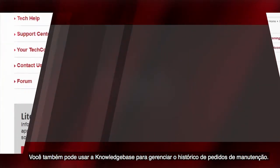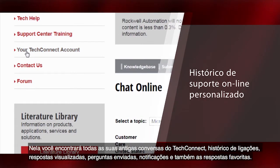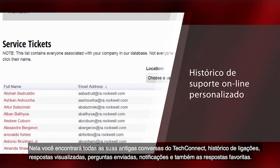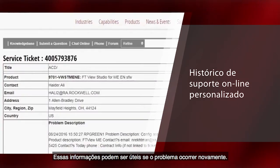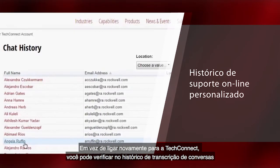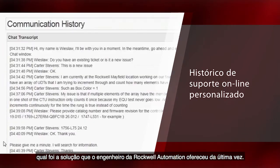You can also use Knowledgebase to manage your service ticket history. Here you can find all of your past TechConnect chat, phone history, answers viewed, SAQ submitted, notifications, and favorite answers. Using this information can be helpful if the same problem occurs again. Instead of calling into TechConnect again, you can check your chat transcript history for the solution our Rockwell Automation Engineer gave you the last time.